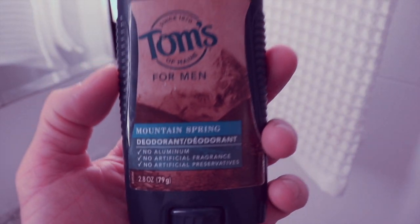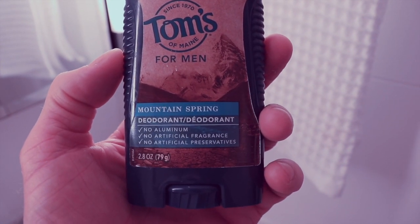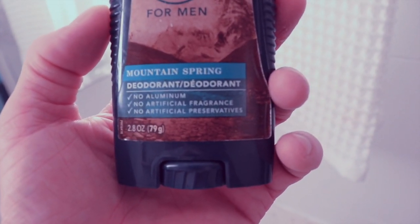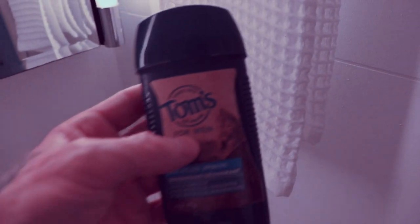For deodorant, I use Tom's Mountain Spring — it's aluminum-free, no artificial fragrances, no artificial preservatives. I've been using Tom's for a while; Jason's is another one I've used and like both honestly.